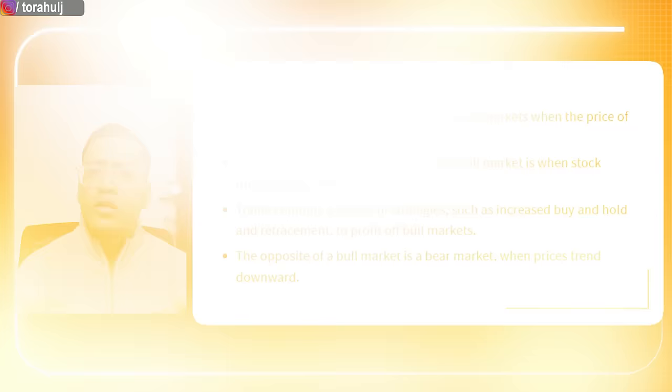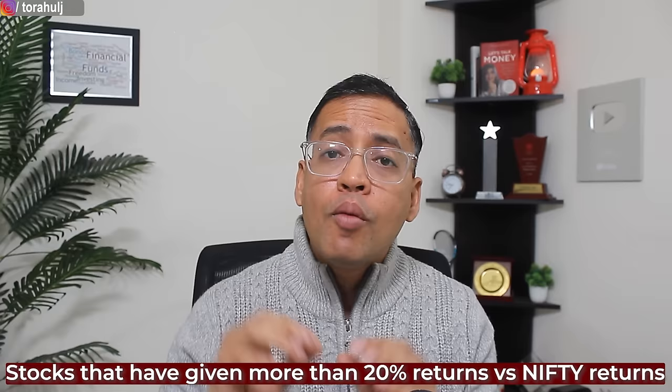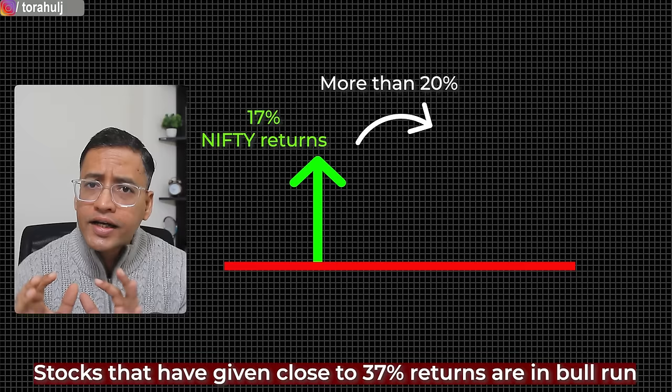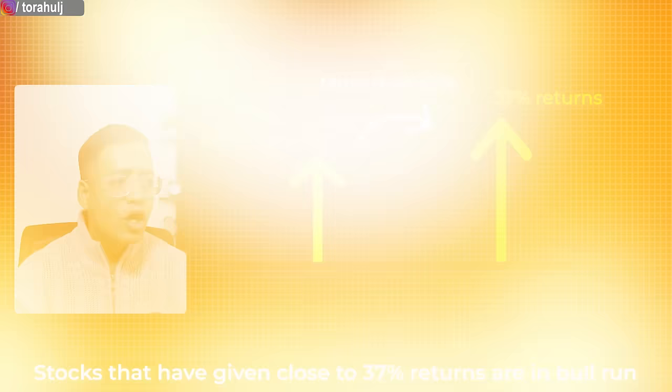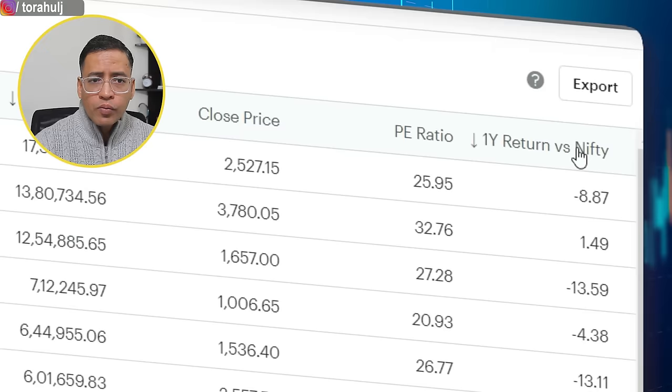The most commonly accepted definition of bull run is stocks that have given 20% increment in prices. But as my video title says, I'm interested in only those stocks that have given a massive bull run. My definition of massive bull run is stocks that have given more than 20% returns versus Nifty returns. In the last one year, Nifty has given close to 17% returns, so I'm looking at stocks that have given close to 37% returns — I call those stocks in massive bull run. To find them, I'll add a filter for last one year return versus Nifty returns and sort by that.